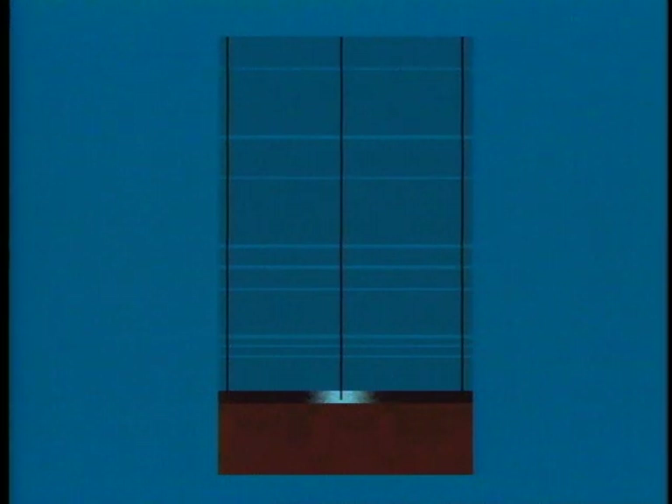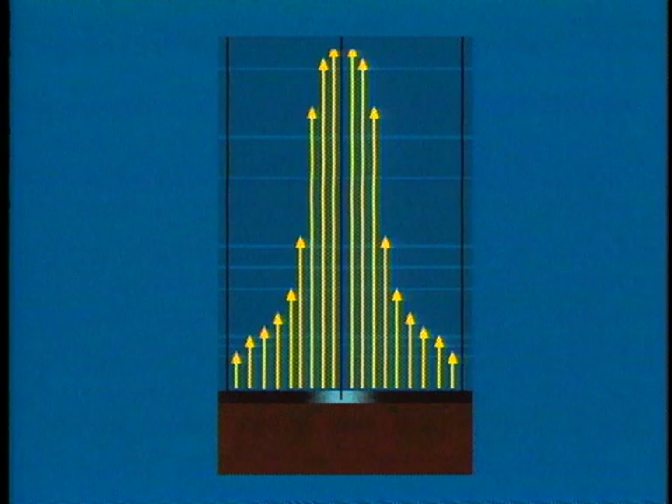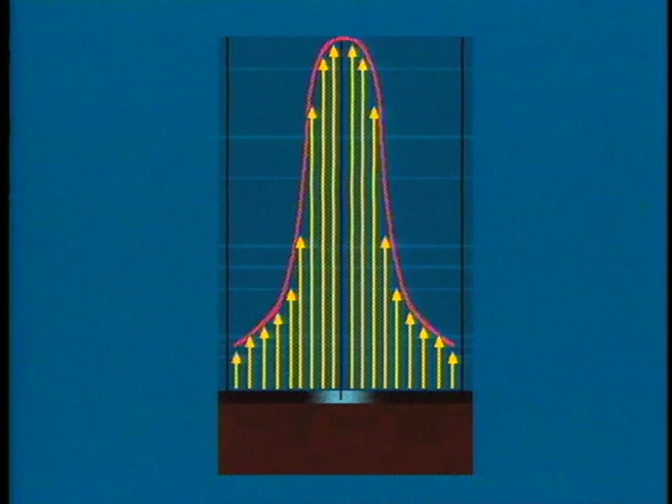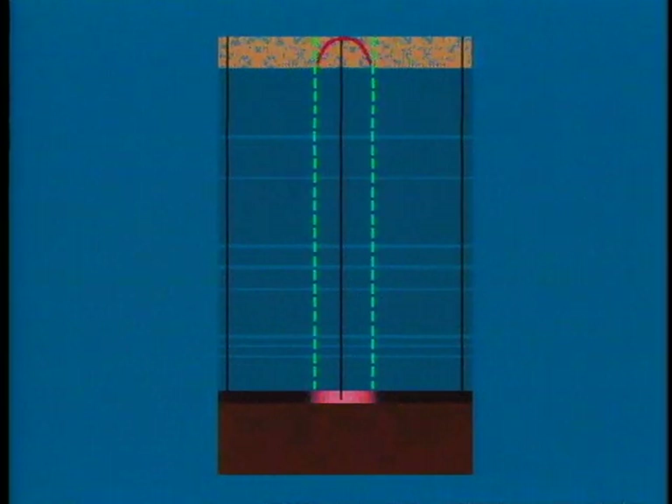The highly pressurized fluid is contained in the injection zone by the impermeable layers. But if the confining impermeable layers above the formation were not there to restrict upward movement, the pressurized fluid could rise to a level depending on the amount of reservoir pressure in each location. By connecting the arrowheads of the pressure profile, we can create a simple representation of the reservoir's pressure profile. The part of the pressure profile where the reservoir pressure is high enough to move the injection fluids from the injection zone all the way up into an underground source of drinking water is referred to by regulators as the zone of endangering influence.